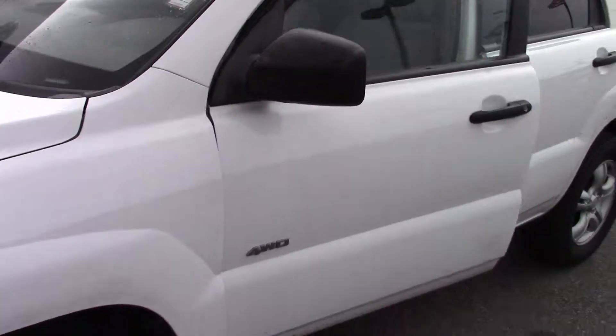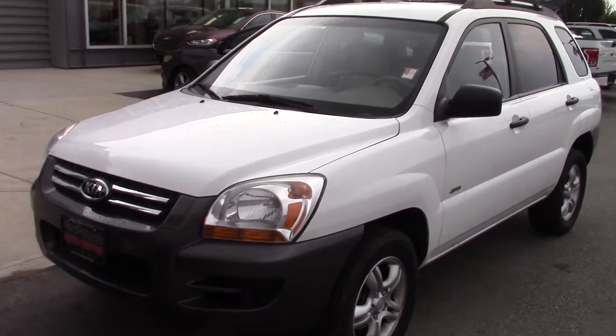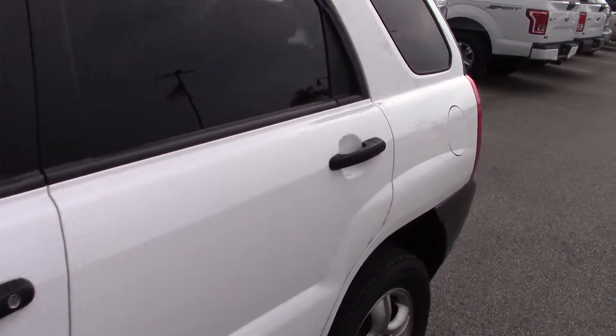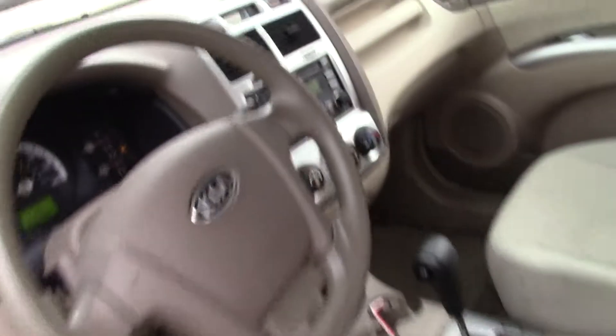Then we have this one here. Shut the door so you can see it. Smaller, little smaller SUV, five passenger. No third row in this one. No leather, but you do have AM/FM, CD, power windows, power locks, power mirrors, and cruise.